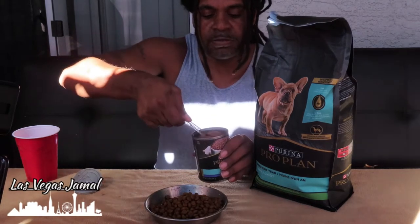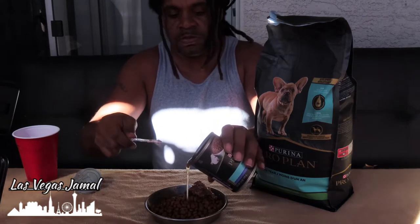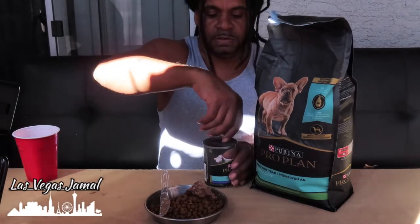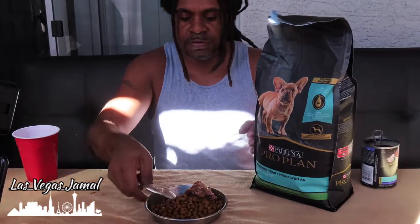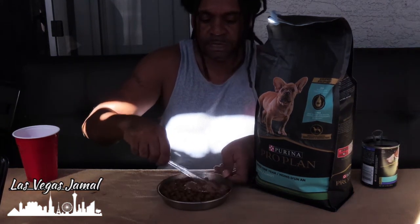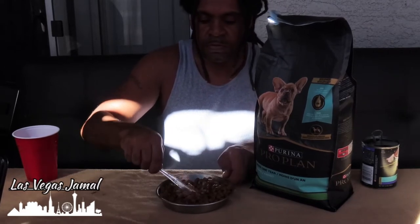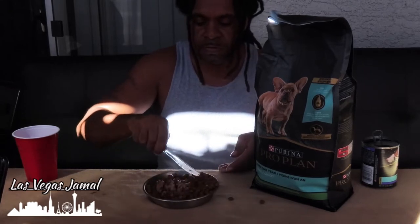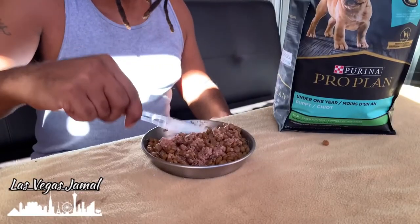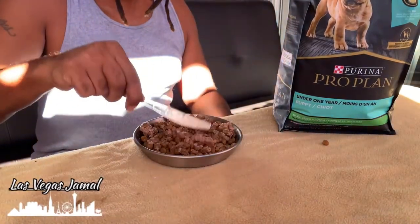I like to take a little bit of this and mix it in — he loves this stuff. I'll wrap this up and put it back in the refrigerator. Now I'll just mix this up a little bit. It's got to get all good and mixed in so he can knock it all back. It's nice and mixed in.